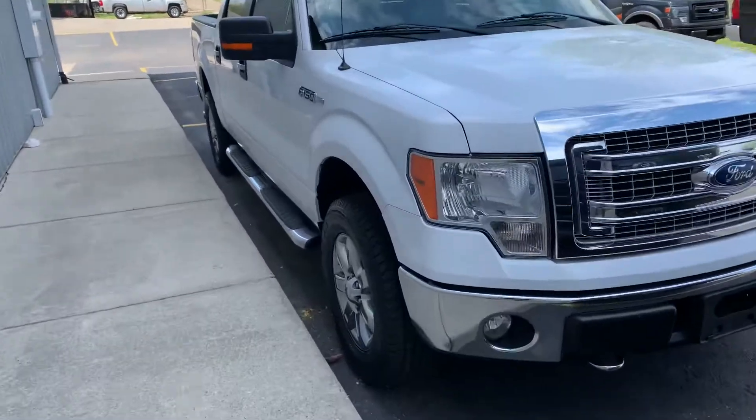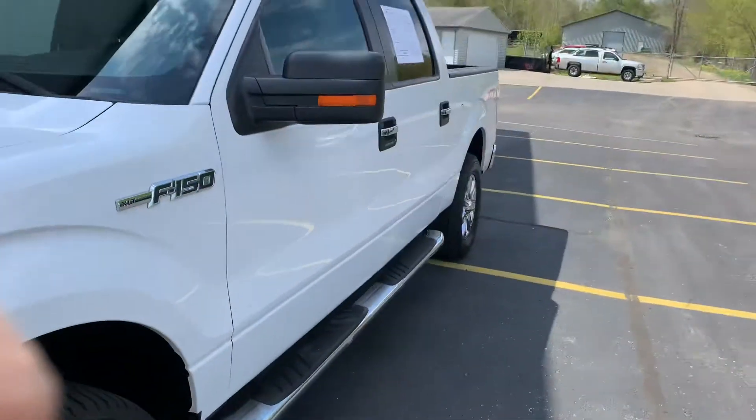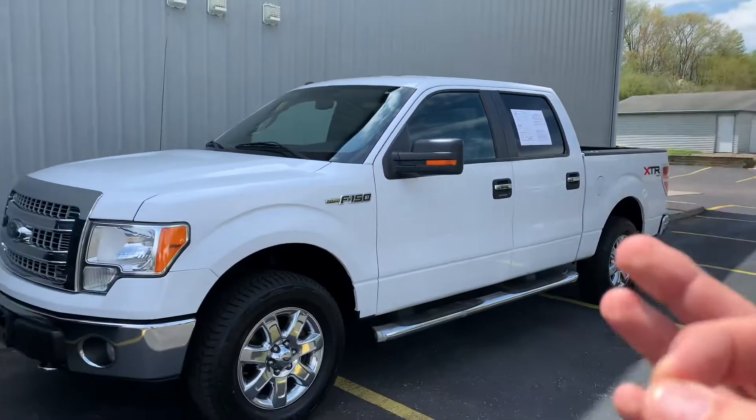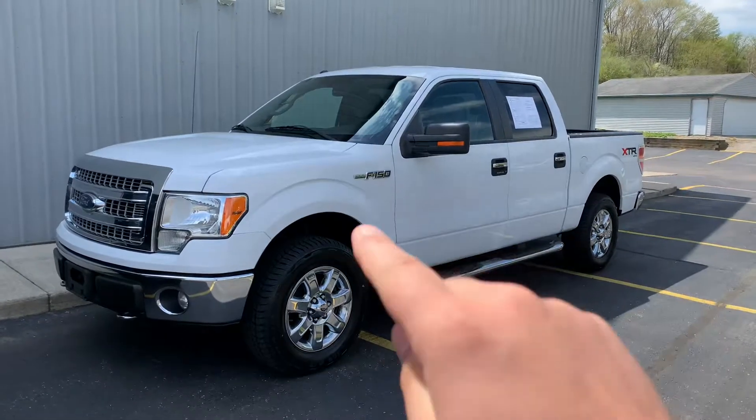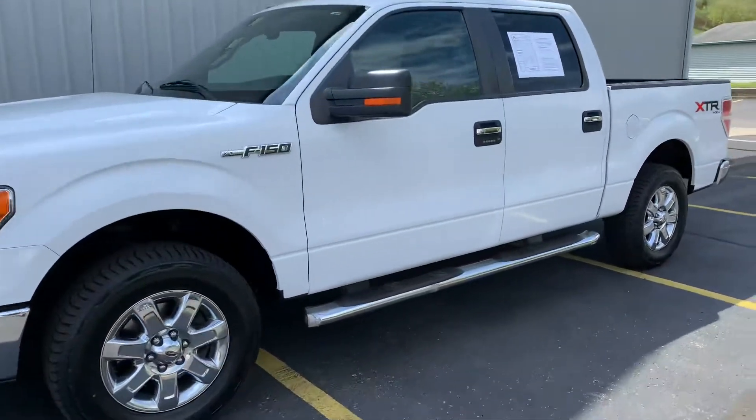Ladies and gentlemen, we're bringing you the good stuff. This is a 2014 F-150 XLT SuperCrew with the XTR Chrome package. Brand new rubber, brand new brakes, cab corners are good, rockers are good. It is a stunner — only 78,000 miles, 5-liter V8.